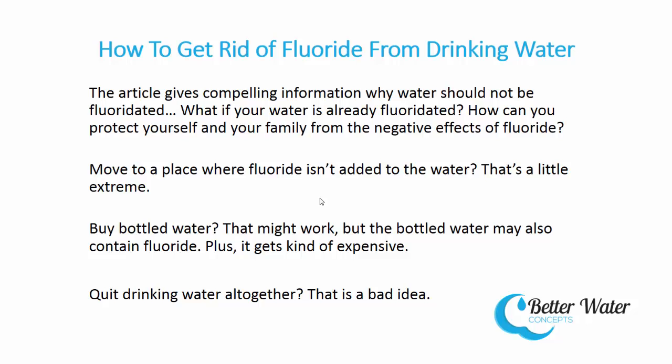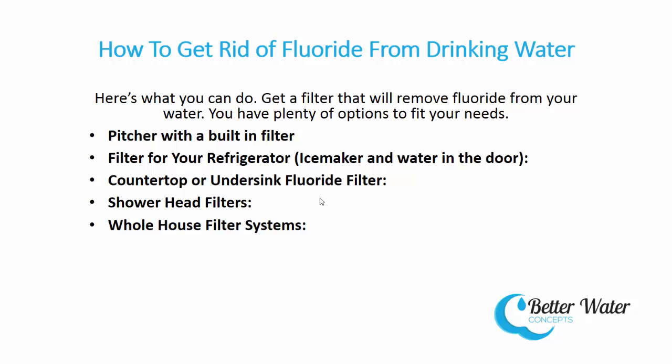What if your water is already fluoridated? How can you protect yourself and your family from the negative effects of fluoride? Move to a place where fluoride isn't added to the water? That's a little extreme. Buy bottled water? That might work, but bottled water may also contain fluoride, and it gets kind of expensive. Quit drinking water altogether? That's a bad idea. Here's what you can do.